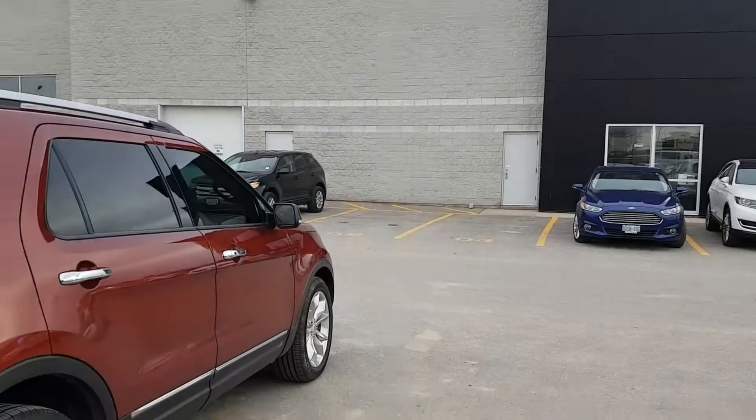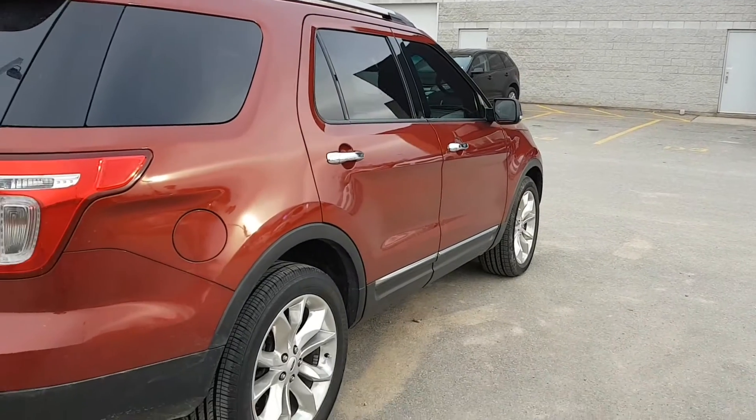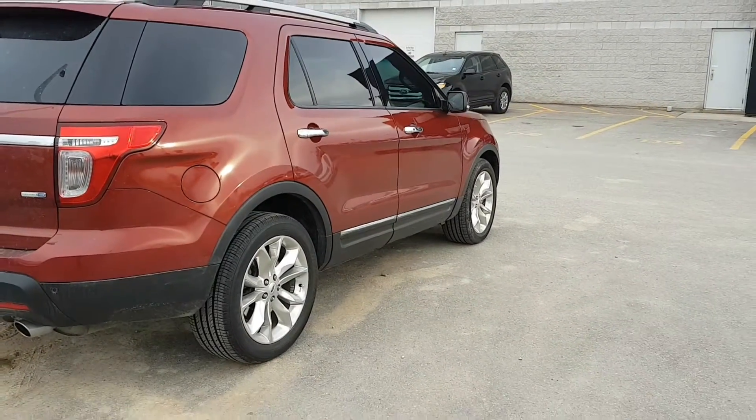Hey Val, this is John Bolt from Northway Ford here. I just wanted to do a quick video on this Explorer that you were calling and asking me about.